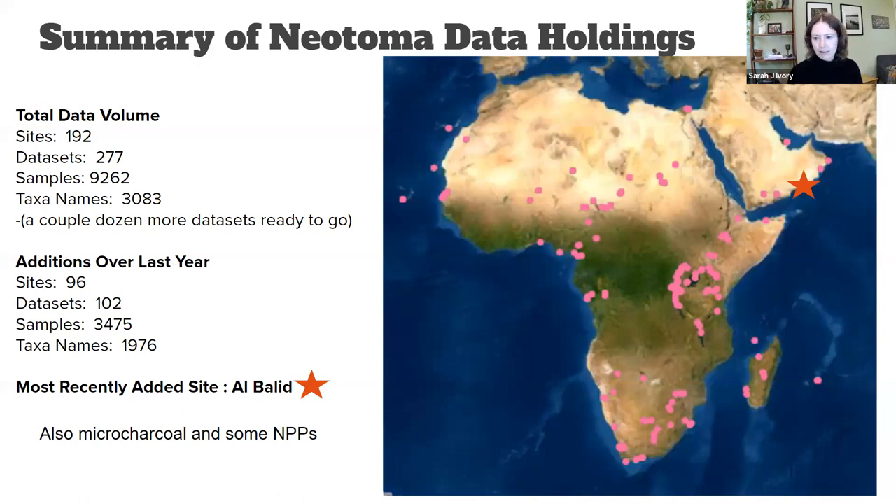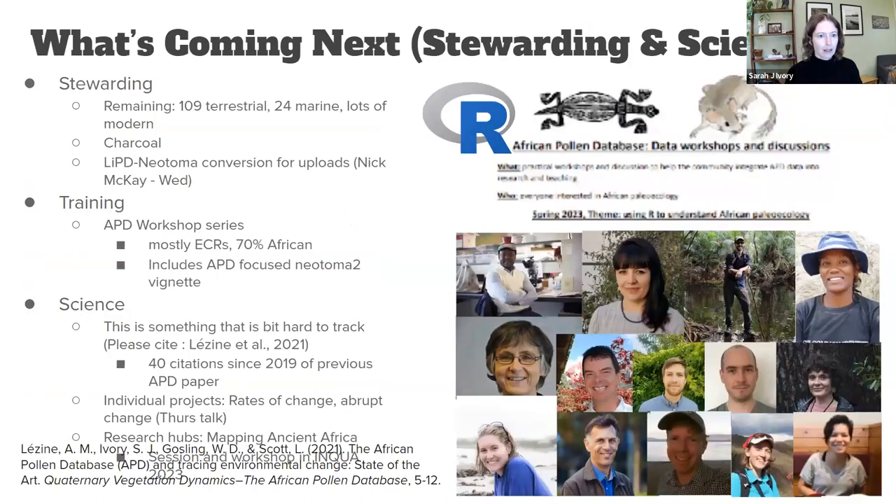We have probably a couple dozen more datasets ready to go — most just need a final push, with very minor taxonomic issues. About half of what's currently on Neotoma was added in 2021 and half in 2020. We prioritized sites at the beginning of this effort, and most sites now on Neotoma are those ranked highest priority. The most recent site added is Al-Balid, marked by a star — it's actually in Oman in southern Arabia, which we include due to vegetation similarity. We also have other data types including microcharcoal and NPPs.